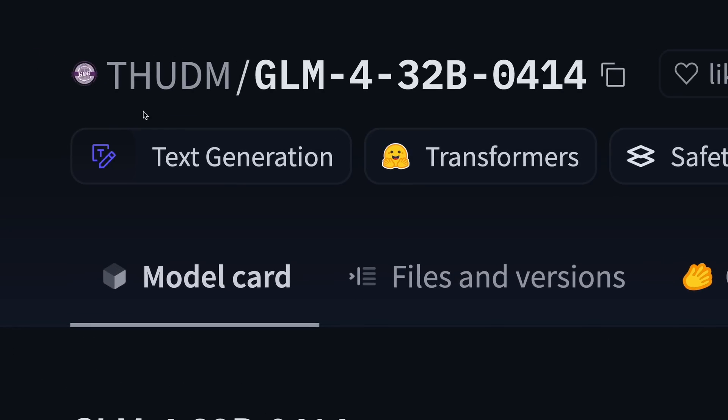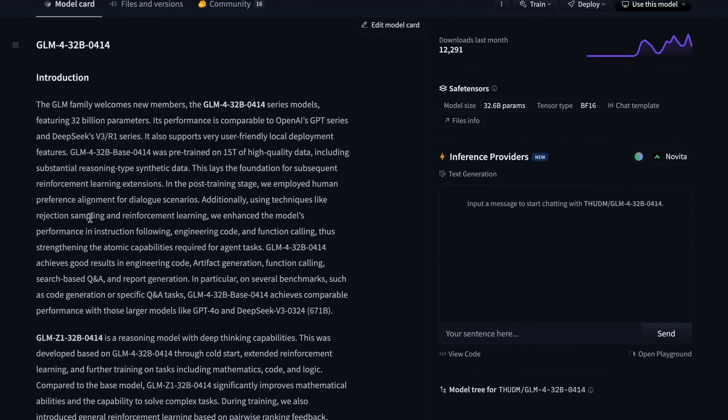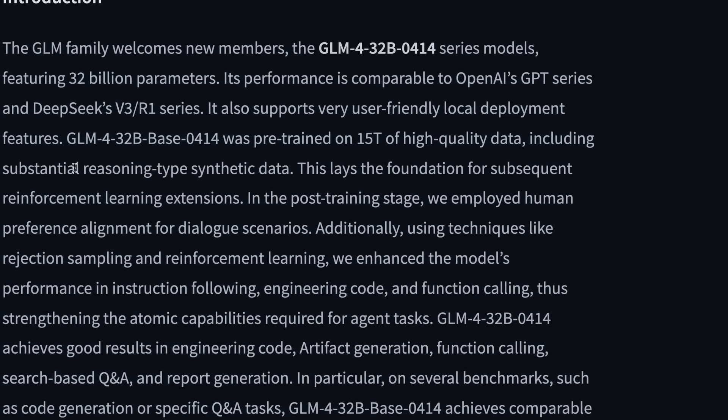Let's start from the basics. This model is by Thud EM, which is basically a collaboration between Tsinghua University and a company called ZAI. This is the same company that made CodeGeex, which was not such a good model — I had done a video on that as well.